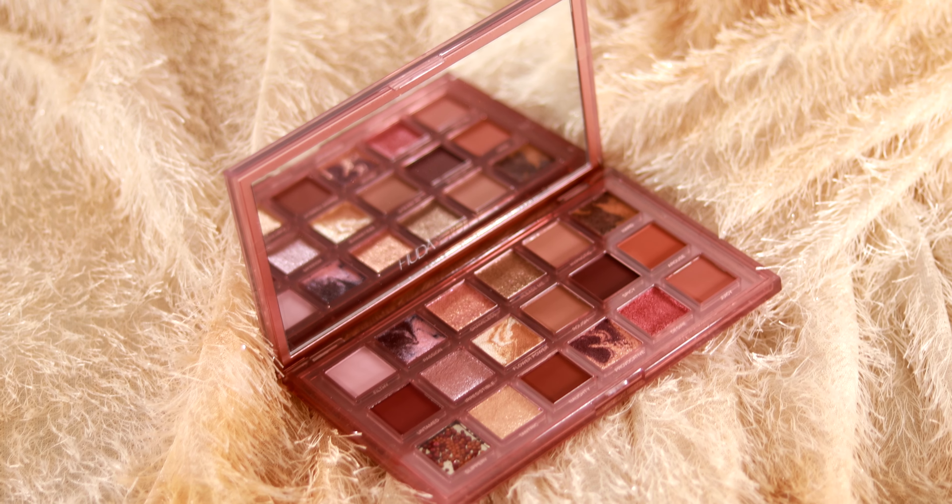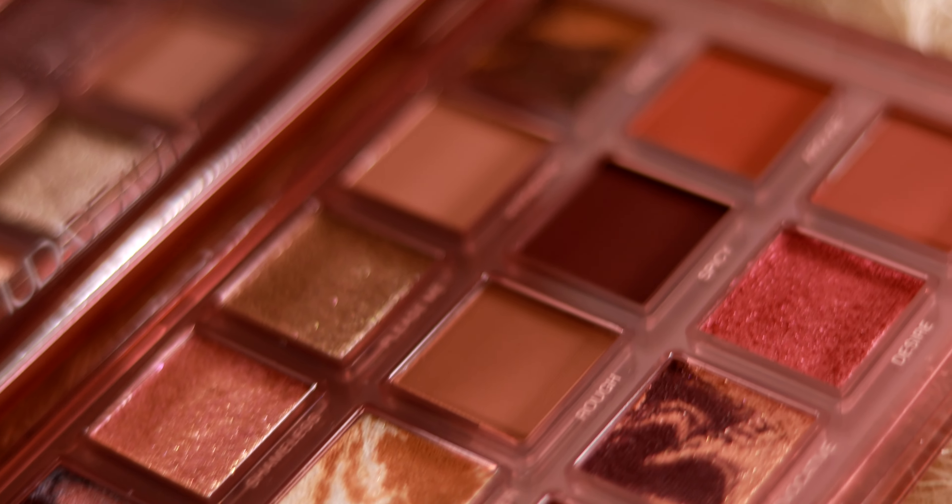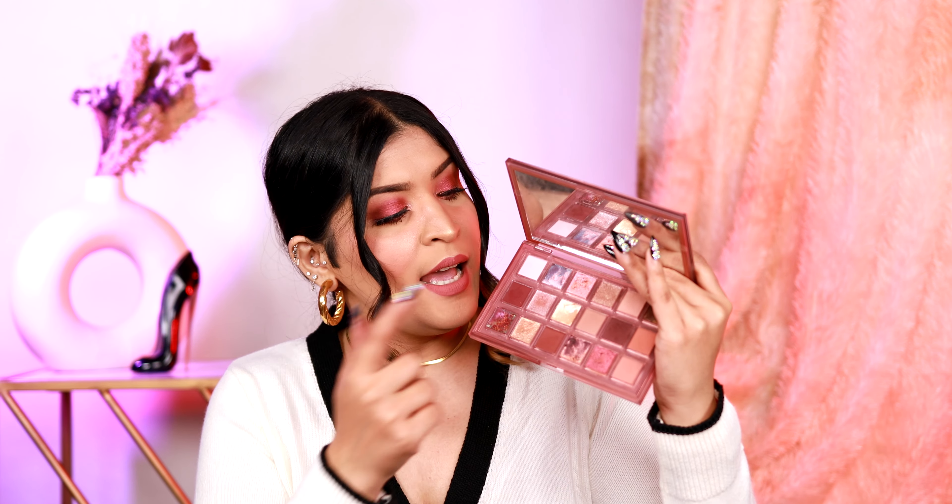Honestly, off lately I feel like Huda Beauty's palettes have been more aesthetically pleasing than they are practical. I cannot deny that this palette looks extremely gorgeous, but some of the shades are so difficult to work with. For example, 'Slippery,' which is an eye gloss — it has pigment beads and looks beautiful, but it's very difficult to work on the eyes. The marbled shades are very unpredictable, and most shades are formulated in a way that they work better with your fingers than with a brush. At the end of the day, Huda Beauty's mattes and shimmers are beautiful and go on so smoothly — her eyeshadow formulation is one of my favorites — but I feel like she really needs to dial down on the aesthetic part and work on the practicality.